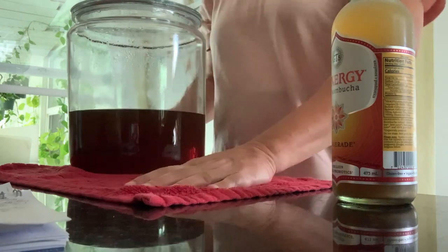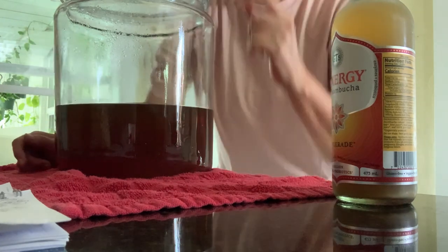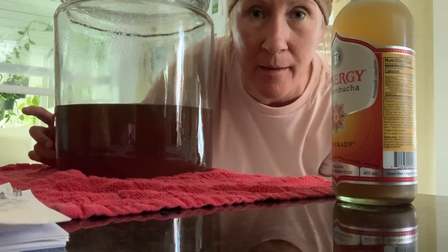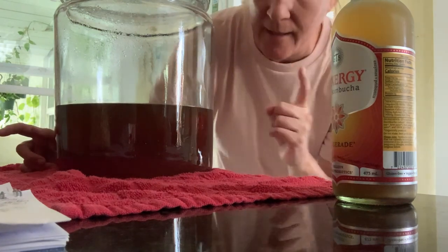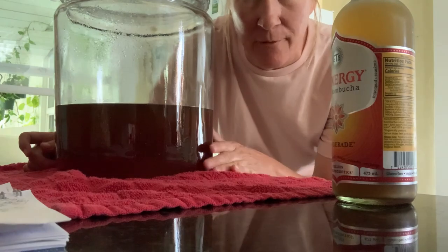If you have, what's your favorite kind? I'm excited to try. I hope it works. This is the tea that I brewed last night — it's 14 cups of boiling water, 8 tea bags: 4 green tea and 4 black tea. And then 2 cups of pure cane sugar. I let it sit overnight so it could cool off to room temperature.